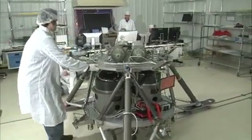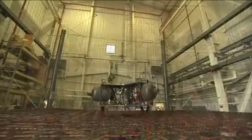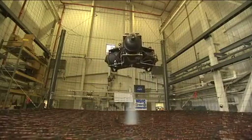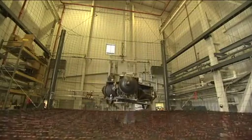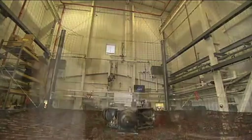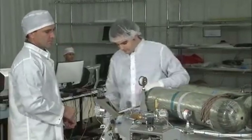The prototype lander that we're testing today is actually the second prototype lander. The first lander used compressed air as its propulsion system and only gave us about 10 seconds of flight time. This prototype lander uses hydrogen peroxide, which is a green propellant,